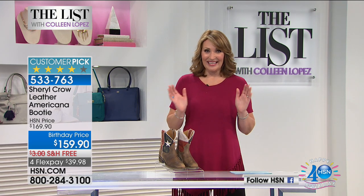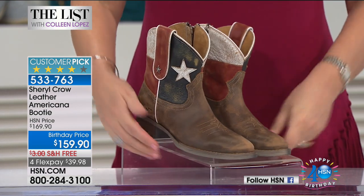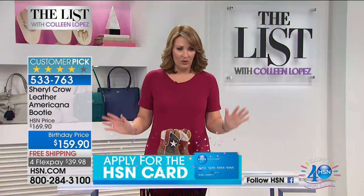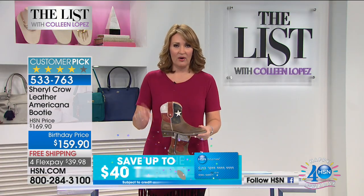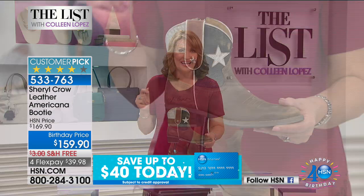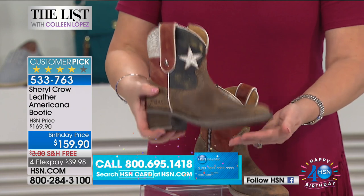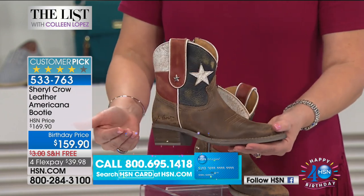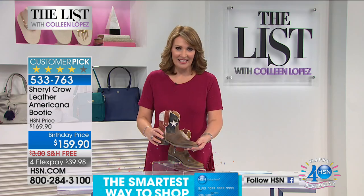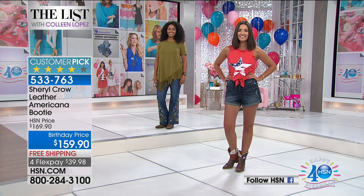We're so excited. This is back on the list tonight because the amazing Sheryl Crow debuted her line here at HSN a few months ago and everybody went wild for it. This adorable boot sold out in one minute — it was gone in a minute. So we were really excited to be able to get it back on the list tonight. We've had more requests. It's a huge customer pick on hsn.com. Everybody who bought it loved it. It's only $159.90 and we don't have a gazillion of these, so you do need to make an early start to your phone.